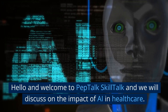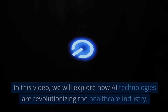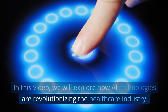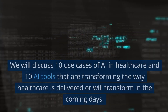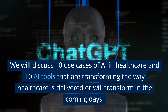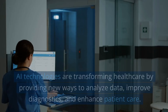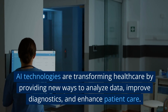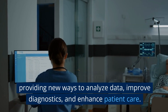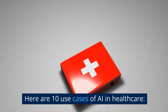Hello and welcome to Pep Talk Skill Talk. We will discuss the impact of AI in healthcare. In this video, we will explore how AI technologies are revolutionizing the healthcare industry. We will discuss 10 use cases of AI in healthcare and 10 AI tools that are transforming the way healthcare is delivered, or will transform in the coming days. AI technologies are transforming healthcare by providing new ways to analyze data, improve diagnostics, and enhance patient care. Here are 10 use cases of AI in healthcare.